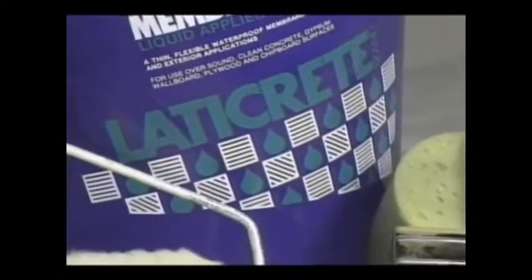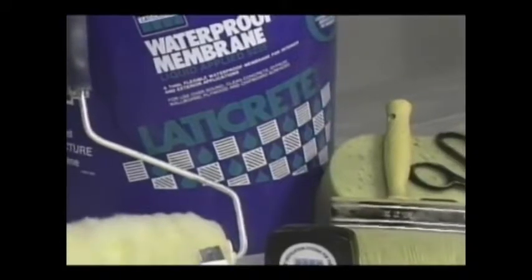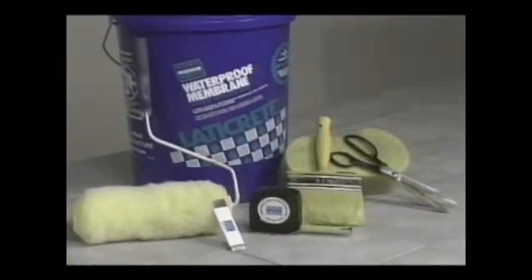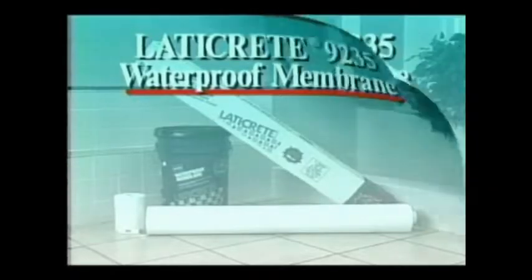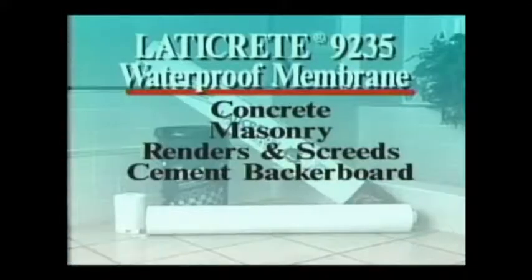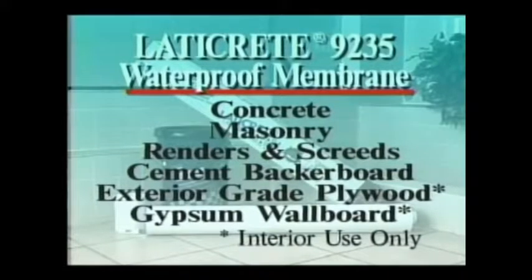Tools you will need for installation are a tape measure, a utility knife or scissors for cutting the fabric, a paintbrush, a long-napped paint roller (1¼ inches or 30 millimeters), a pail of clean water, and a sponge for cleanup. LATICRETE 9235 Membrane is applied over many substrates: concrete, masonry, renders and screeds, cement backer board, exterior grade plywood, and gypsum wallboard.